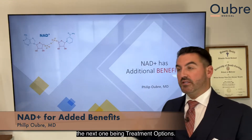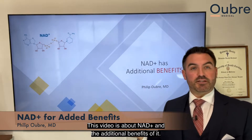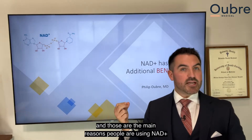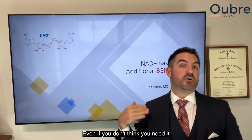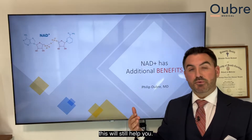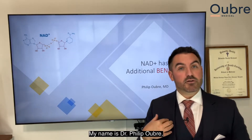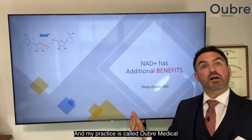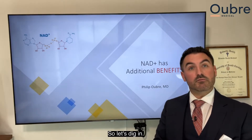Hey guys, in this video series we are on number four of five videos, the next one being treatment options. This video is about NAD+ and the additional benefits of it. We talked about anti-aging, we talked about energy, and those are the main reasons people are using NAD+, but it's got extra benefits even if you don't think you need it. My name is Dr. Philip Oub. I'm a functional medicine doctor here in Austin, Texas, and my practice is called Oub Medical where we offer NAD+ as treatment options. So let's dig in.